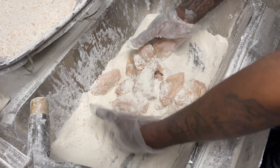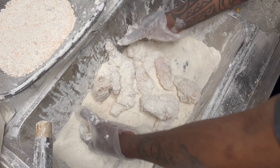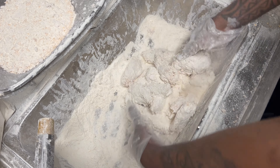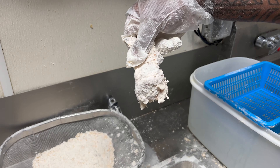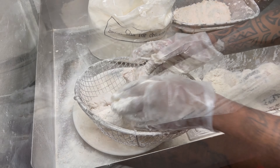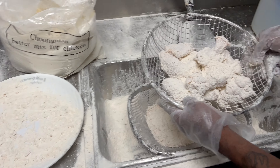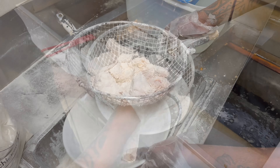Give it another coating. Make sure you get everywhere — that's how you get every piece of the chicken coated like that. Give it one last shake, and then it's over to the front.